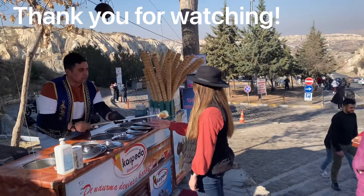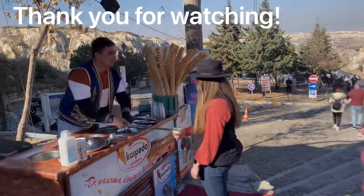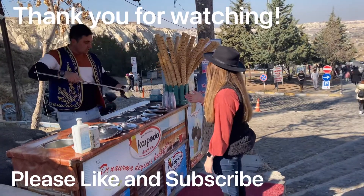Thank you all so much for tuning in to our Cappadocia video. If you are looking to spend some time in Cappadocia for a few days, these are just a couple of suggestions.